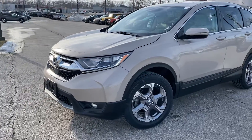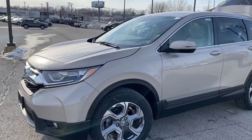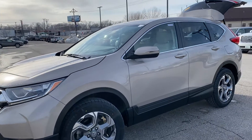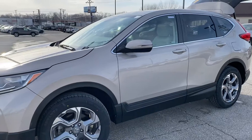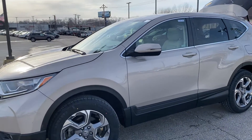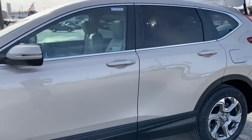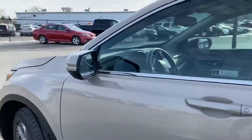It's only got a little over 35,000 miles on it. It is certified, so it'll have the remainder of the powertrain warranty from Honda, which is five years, 60,000 miles. It'll also have a 12-month, 12,000-mile certified warranty on it — basically bumper to bumper.